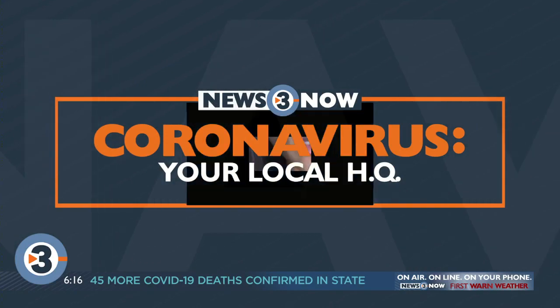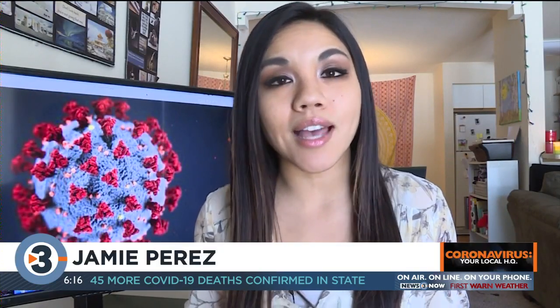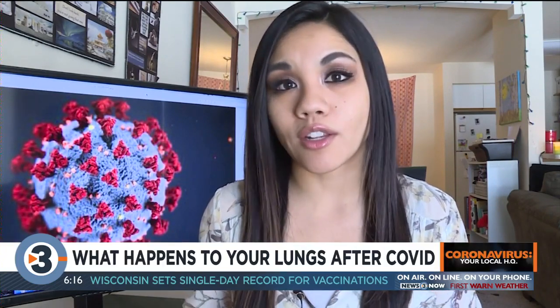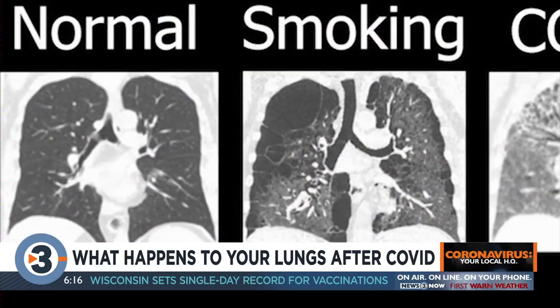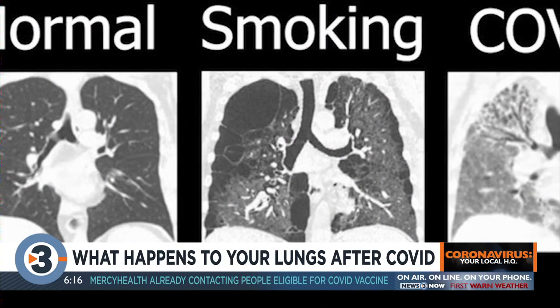To really get an idea of what COVID looks like inside of us, we went to the experts at UW Health who showed us a side-by-side comparison of what normal healthy lungs look like compared to your lungs after you get COVID. The normal lung is mostly filled with air, so it's going to be mostly black on our CT scans.